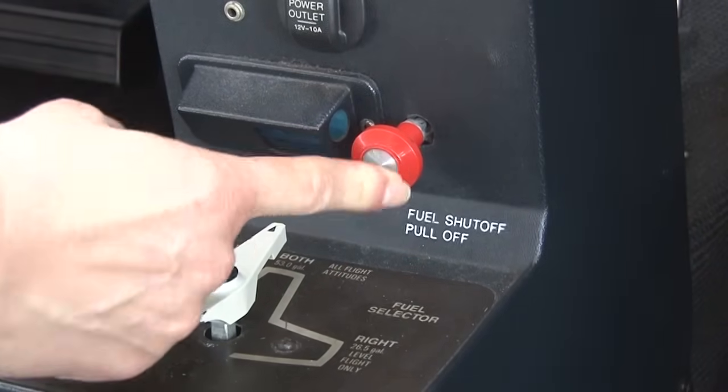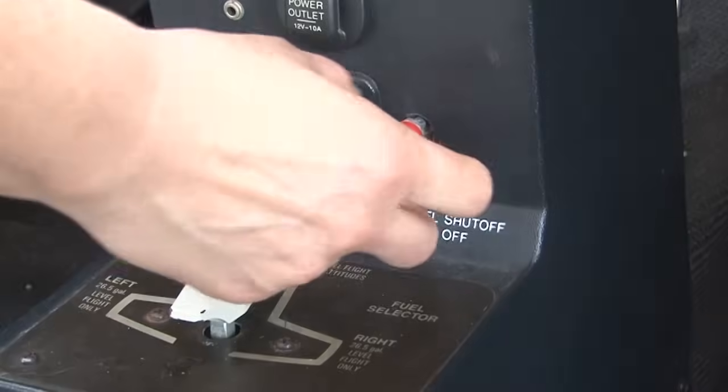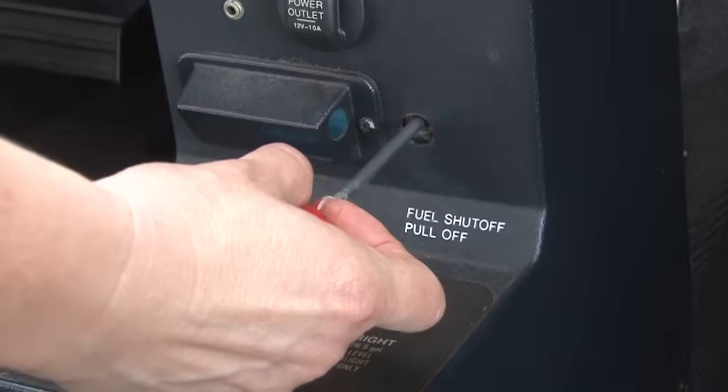This valve is located just above the fuel selector and can be activated by pulling on the knob.